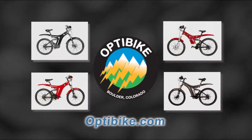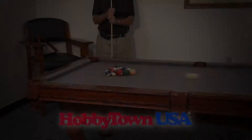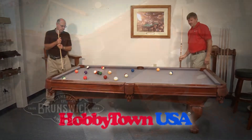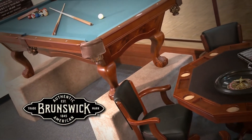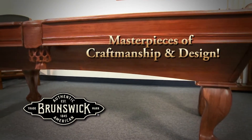Go to OptiBike.com to learn more and enter a chance to win a custom OptiBike. Visit OptiBike in Boulder. At HobbyTown USA, we understand your desire to have a pool table in your home. We are your dealer for Brunswick tables, known around the world as masterpieces of craftsmanship and design.